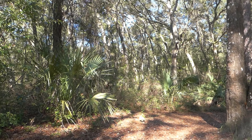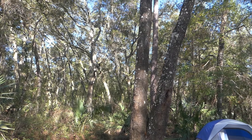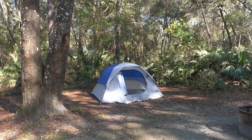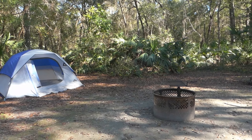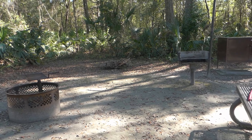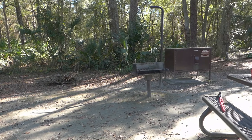We are in Campsite 64 and it's a very secluded site. We've already set up our tent, and the cool thing is that we have a fire pit and a grill along with a bear box to keep away any bears looking for food.